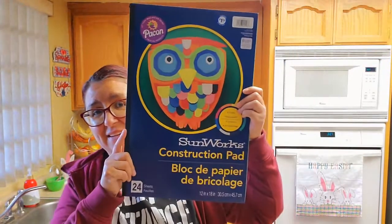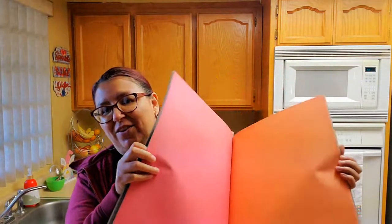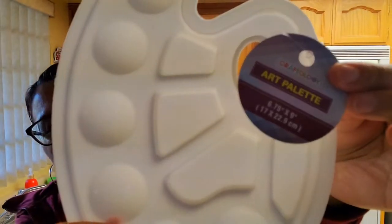The next thing I got was a construction pad — it's 12 by 18, and you get 24 sheets for $1.99. They're big — look at that, huge. They had a big package of 200 pieces but I don't need that much. They have all different colors and it's really thick. That'll work perfect for our project. And then she was all excited because she's been wanting an art palette. I got one for her and one for me — these were 99 cents each. They're pretty nice. Instead of using paper plates, we're going to use these and then you can wash them.